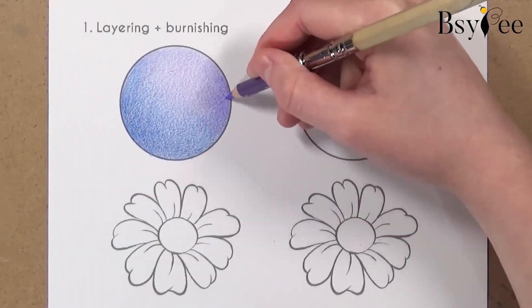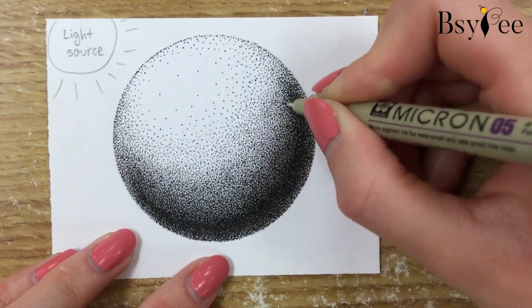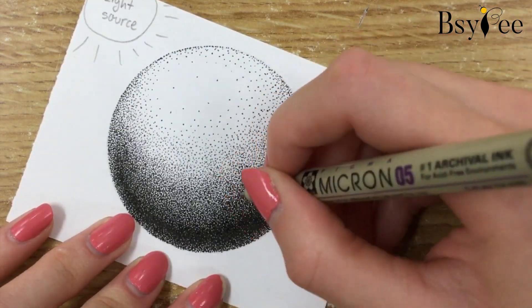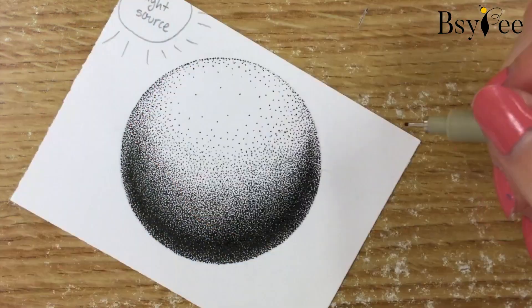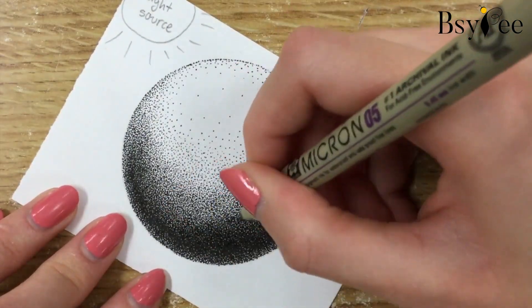From layering to burnishing, blending to stippling, these techniques will add depth, texture, and dimension to your artwork. And remember, don't shy away from negative space — it's as crucial as the objects themselves.